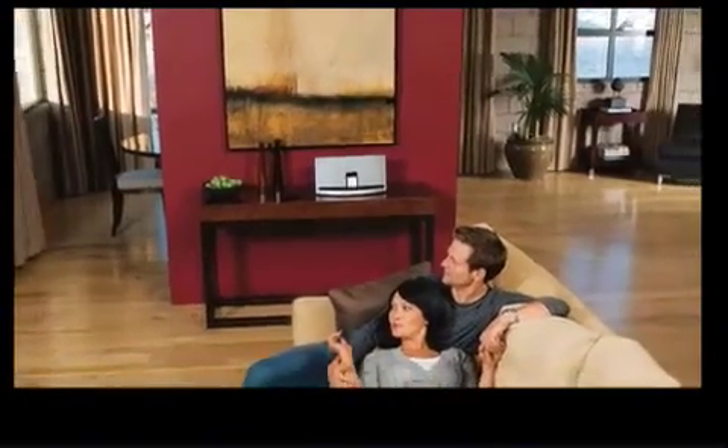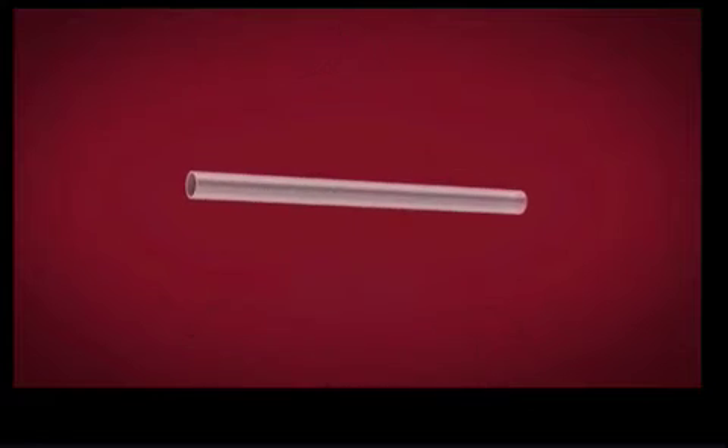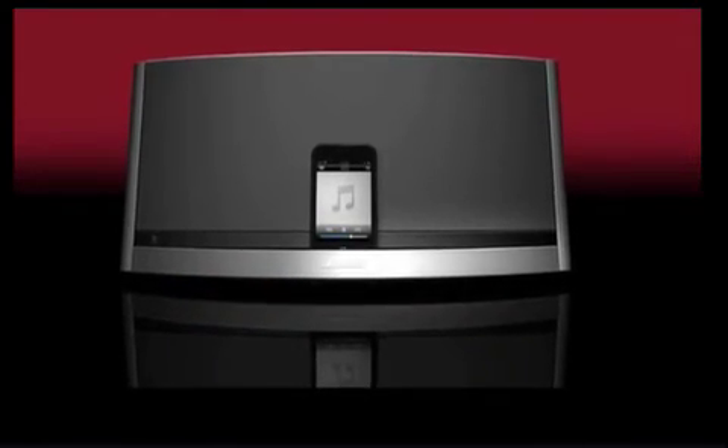Bose engineers have intricately folded the waveguide around a specially designed woofer, allowing both to fit into a small space and help fill a room with music. It's one example of the unconventional thinking behind the SoundDock 10 system — an elegant one-piece system for your iPod or iPhone that delivers performance you may never have thought possible.